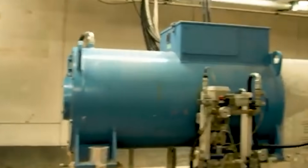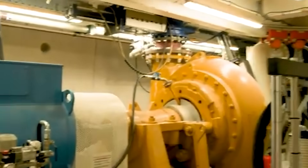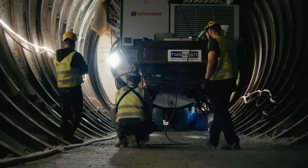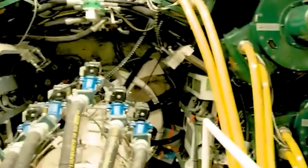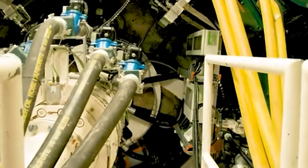Operating a TBM is like piloting a spaceship, except it's 130 meters long and buried under a city. Every time a tunnel is being built, operators face a whole new set of challenges. The type of driving method they use cannot be decided until they know what kind of terrain or conditions they can expect to meet underground.